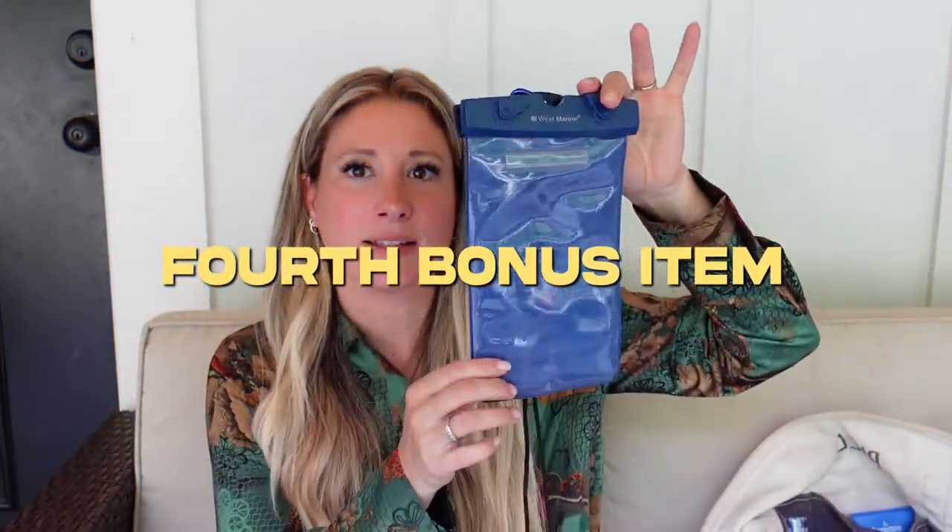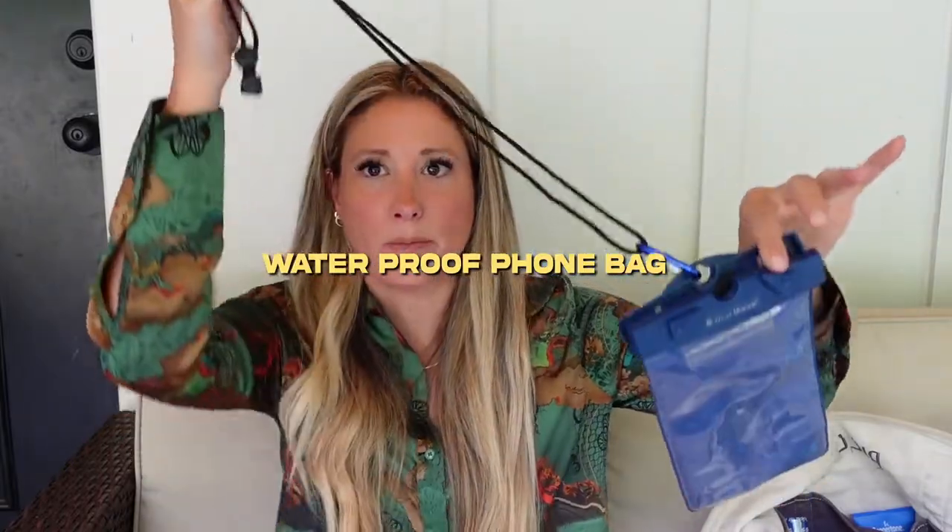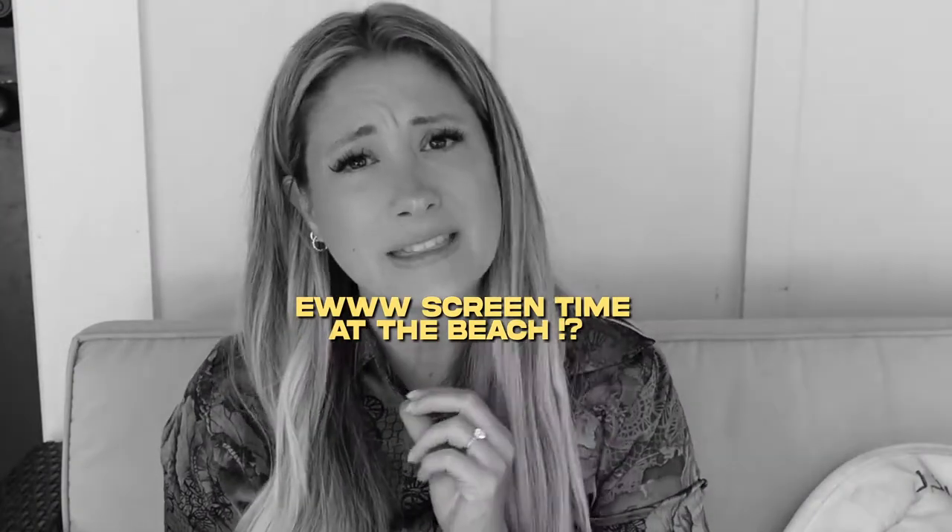Also, this little waterproof phone bag. I put it around my neck when I'm standing in the surf trying to take pictures of my kids, then stick it back in the bag in case I get hit by a wave. When you're solo at the beach with three kids and you've got to watch the older two in the ocean, you'll do anything — so I'd throw my phone in here, pop on Cocomelon, toss it in the baby tent where my toddler was contained. He'd drink his bottle, watch some Cocomelon, and fall asleep. Hashtag worth it.